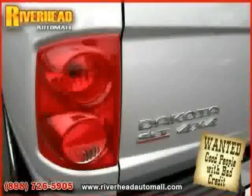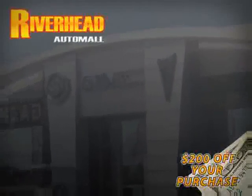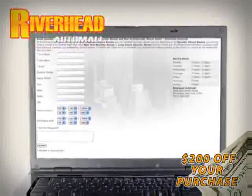The low, low mileage of 19,090 miles makes this Dakota an easy choice for you. We hope to see you soon and make you a part of the Riverhead Auto Mall family, where every car comes equipped with a $200 savings check off your purchase when you schedule your appointment online. Riverhead Auto Mall will earn your business.